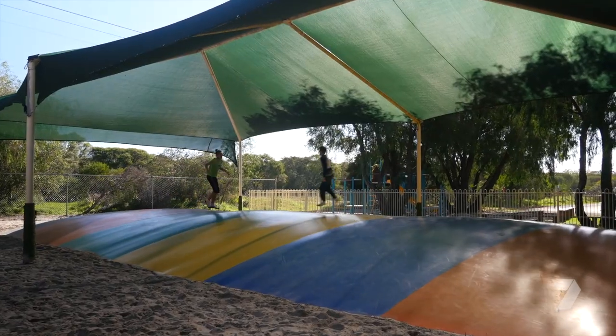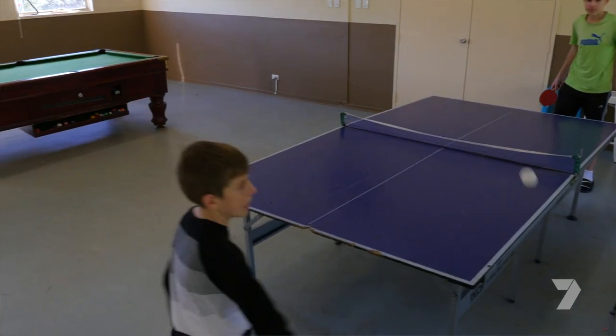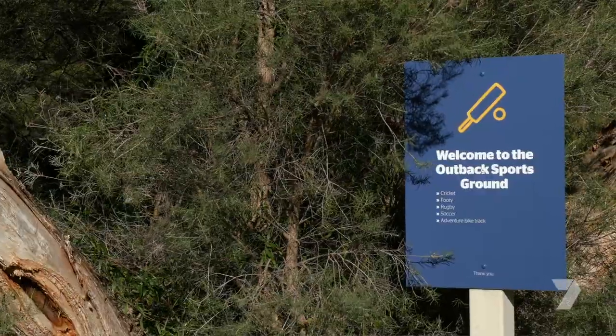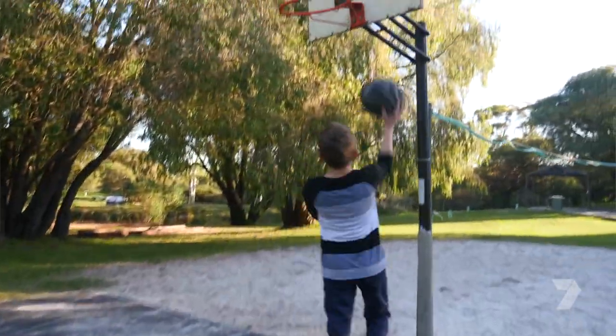Like all RAC parks, there's plenty for the kids to do. Between the BMX track, the games room, we have two swimming pools, we also have a cricket pitch and some footy goals. There's things to keep the kids entertained all day. It's really safe, it's nice and clean and the kids love it here.